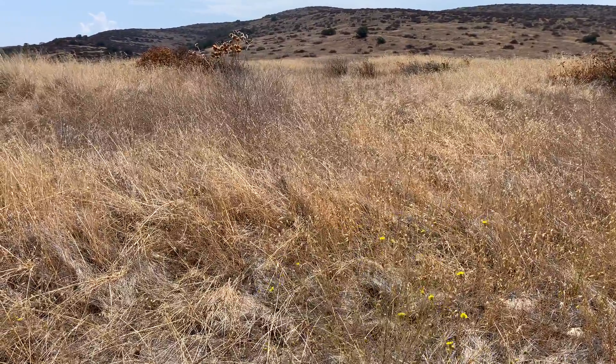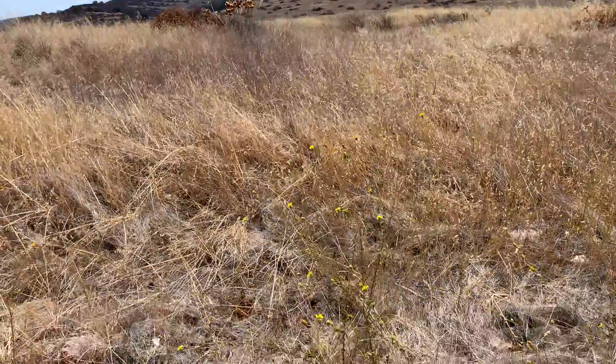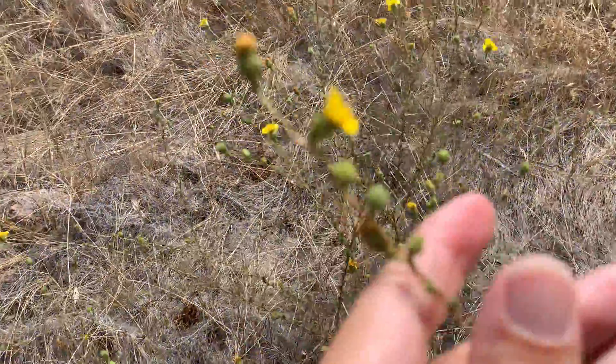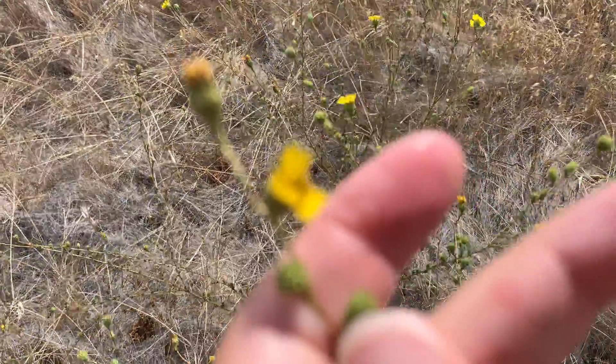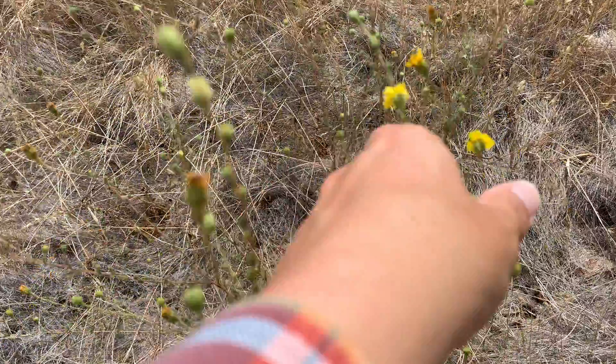It's August 16th, 2021, and I'm doing a reference check for Holocarpha virgeta elongata. This is also called Wand Tar Plant, or Graceful Tar Plant.